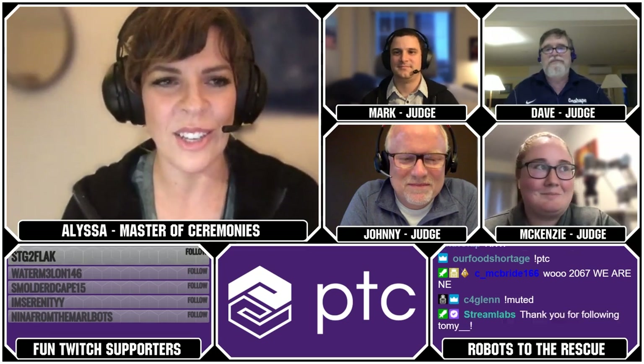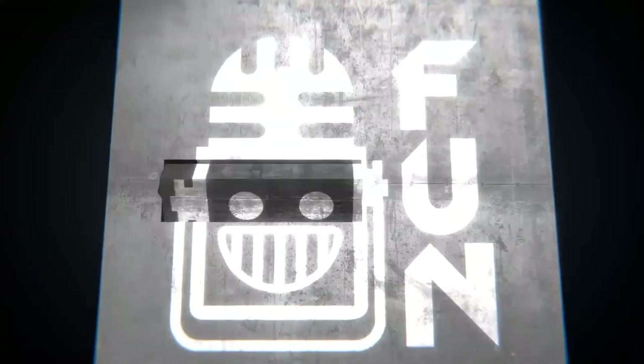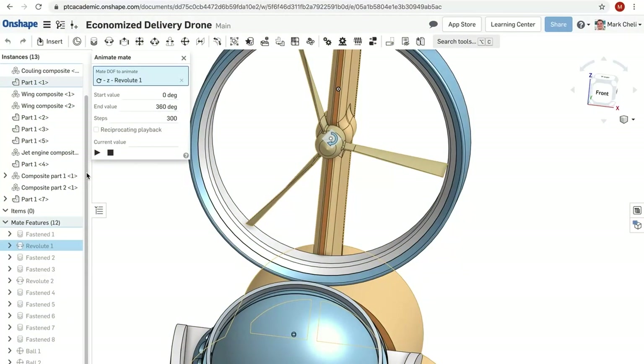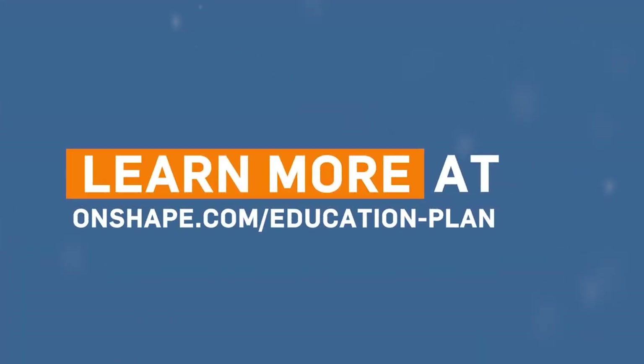Congratulations to the top 50. We got from number 50 down to number 9. You'll see the remaining 8 later on in the show. The Robots to the Rescue Challenge on First Updates Now is brought to you by PTC. You can register for Onshape for free and start designing right in your browser at onshape.com/education-plan.